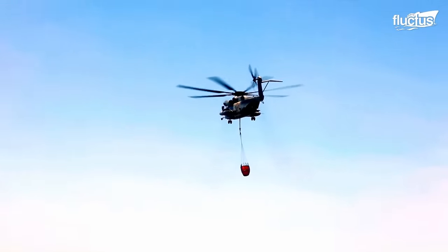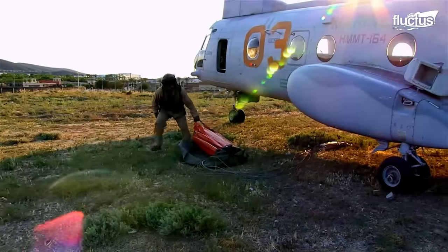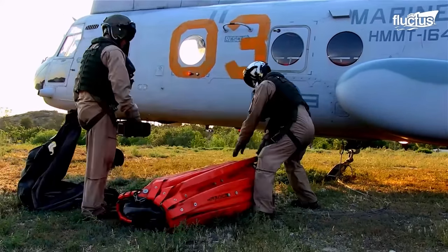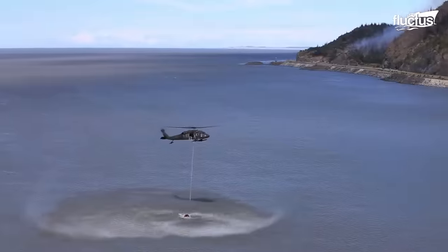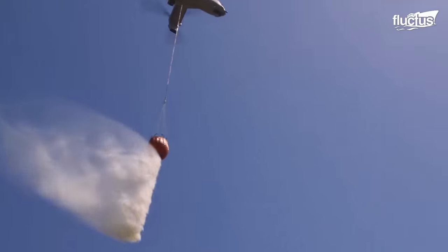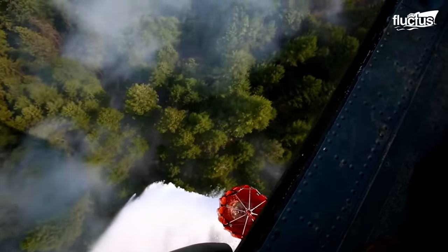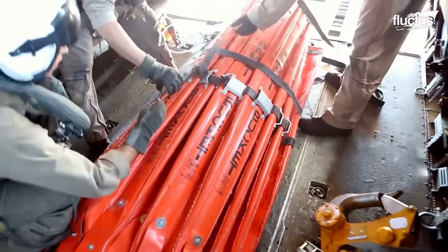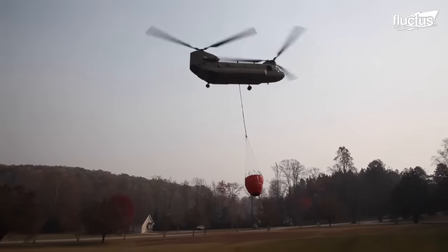In the early 1980s, the invention of the Bambi Bucket by Don Arney marked a significant advancement in aerial firefighting. This collapsible bucket design allowed helicopters to collect water from natural sources and release it with precision over fire zones. The capacity of these buckets ranges from a small 270-liter Bambi to the giant 9,800-liter bucket carried by heavy-lift helicopters.